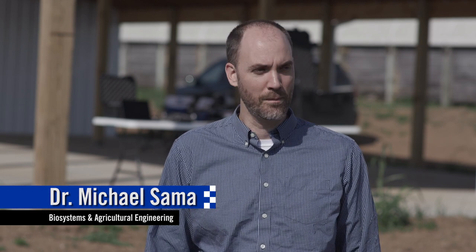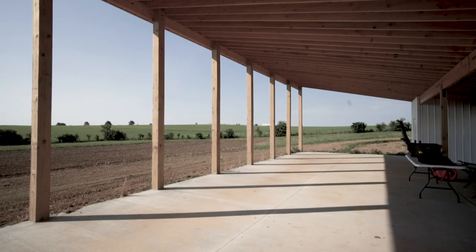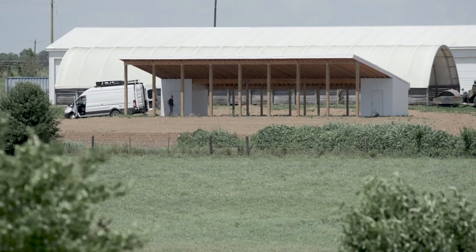We're here at the drone flight facility at the University of Kentucky North Farm — a brand new facility we just put together, really at the end of phase one. We're building this pavilion and a grass runway to take off and land drones, and we also have a meteorological station in the background that we're going to be using for collecting weather data.